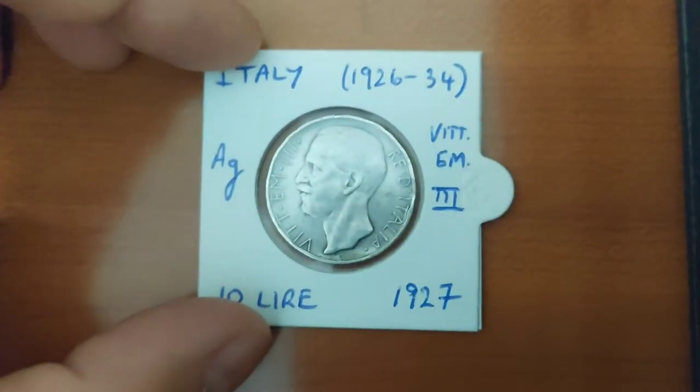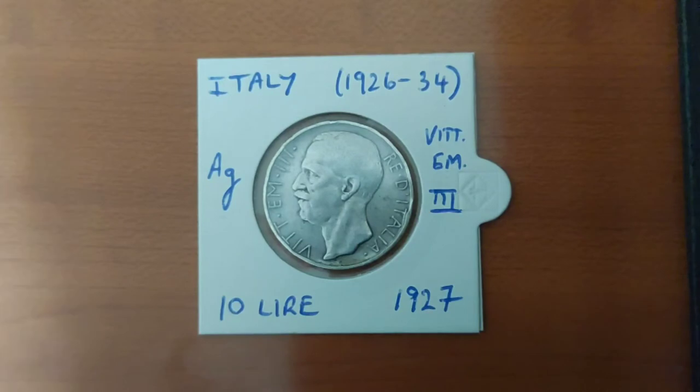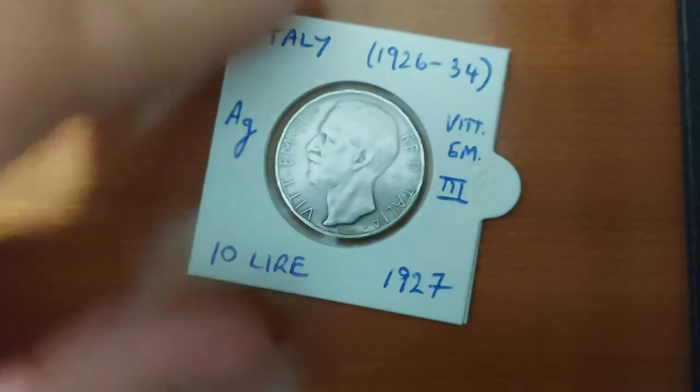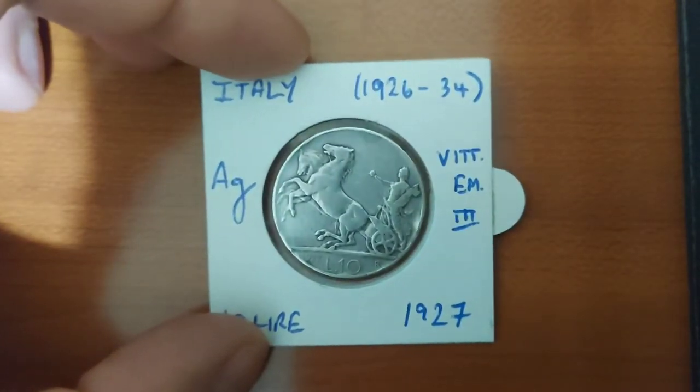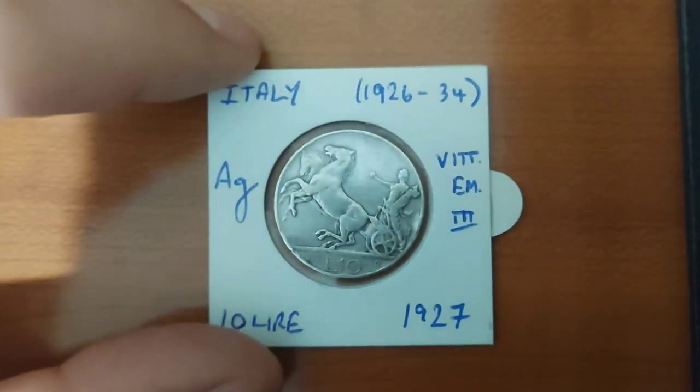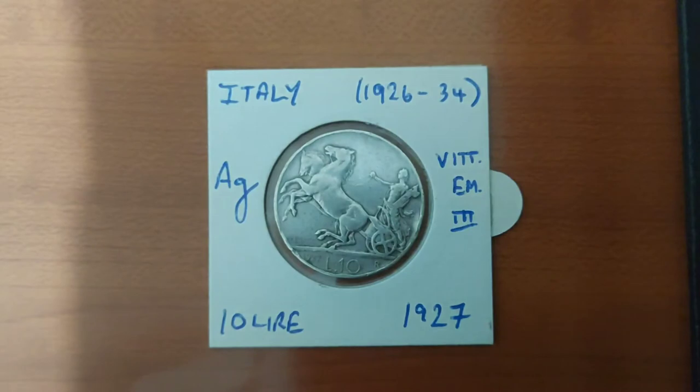The other Italian coin I got was this 10-lira coin, this time showing another Italian king — Vittorio Emanuele III. It is a 10-lira coin from 1927, from Italy's fascist period. On the reverse you can see a soldier representing Italy, and in her hand there is the symbol of the fascist party.